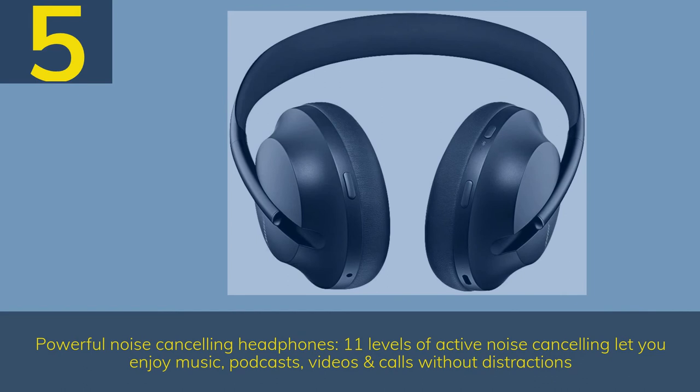Number 5: Powerful Noise Cancelling Headphones. 11 levels of active noise cancelling let you enjoy music, podcasts, videos, and calls without distractions.